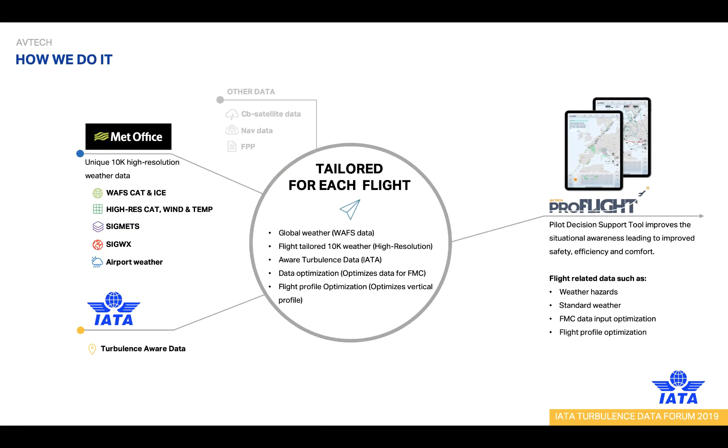We build our services to be tailored for any specific flight, both in time and space. To achieve this, we retrieve real performance data and flight data either directly from the aircraft flight management computer or other sources such as flight planning systems, depending on the communication capabilities of the airline. This allows us to calculate the flight's four-dimensional trajectory, which is then used in combination with our weather sources to provide our services.